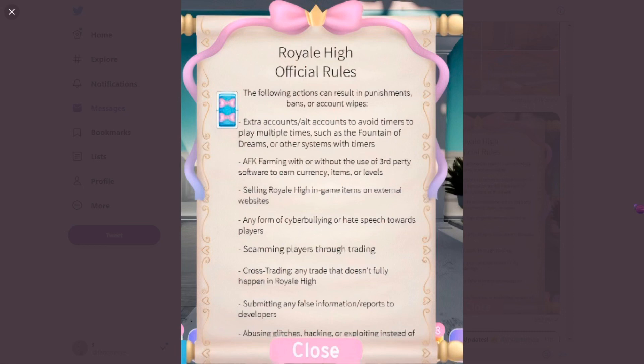The next rule is that selling Royal High in-game items on external websites is not allowed. You cannot only get banned in Royal High but on Roblox in general — it is against Roblox Terms of Service to sell in-game items for real money, because it's literally pixels. You're giving real money for pixels — look at these halos on eBay!